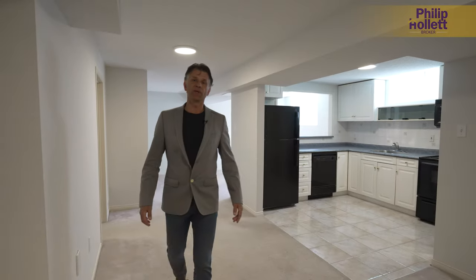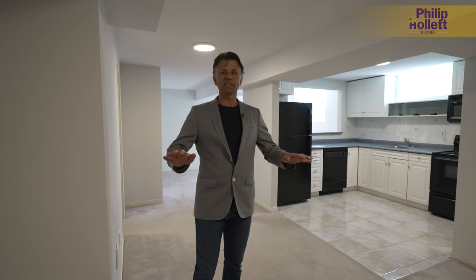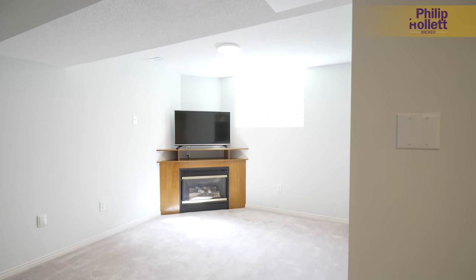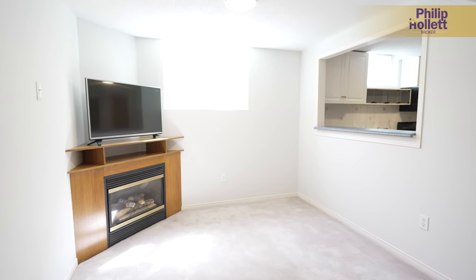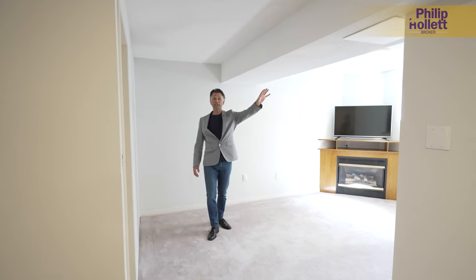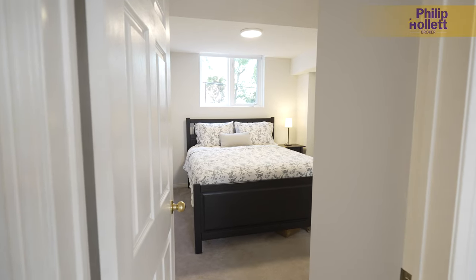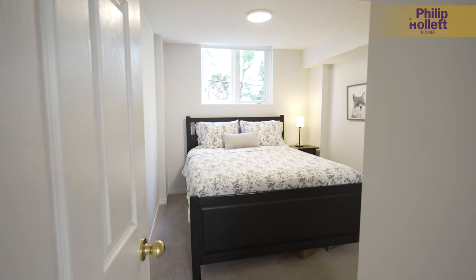We just walked down into the lower level. One of the interesting things about this property is the grade drops away a little bit towards the back, so we really did get some huge windows down here and it really doesn't feel like a basement. We've got a separate living area, a separate kitchen, a four-piece bathroom, and two large bedrooms down here as well — the windows are absolutely huge so it feels really great for a lower level.